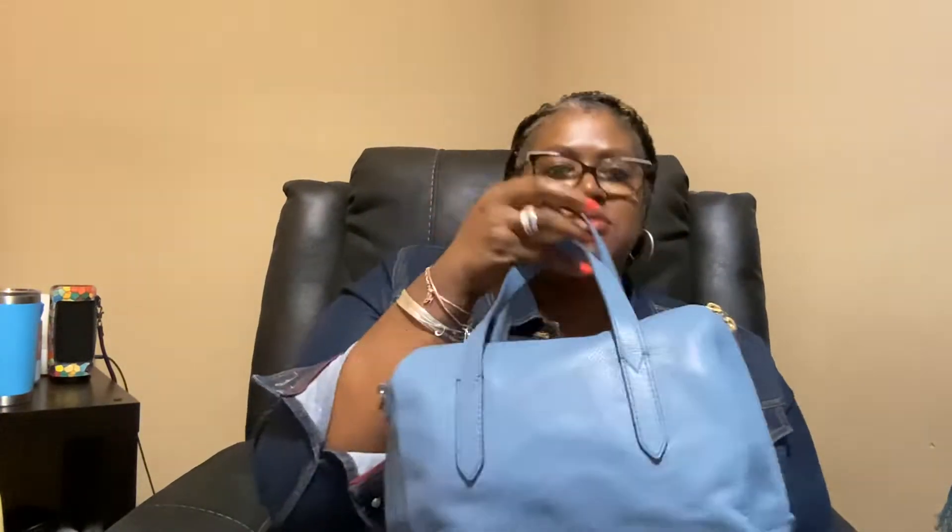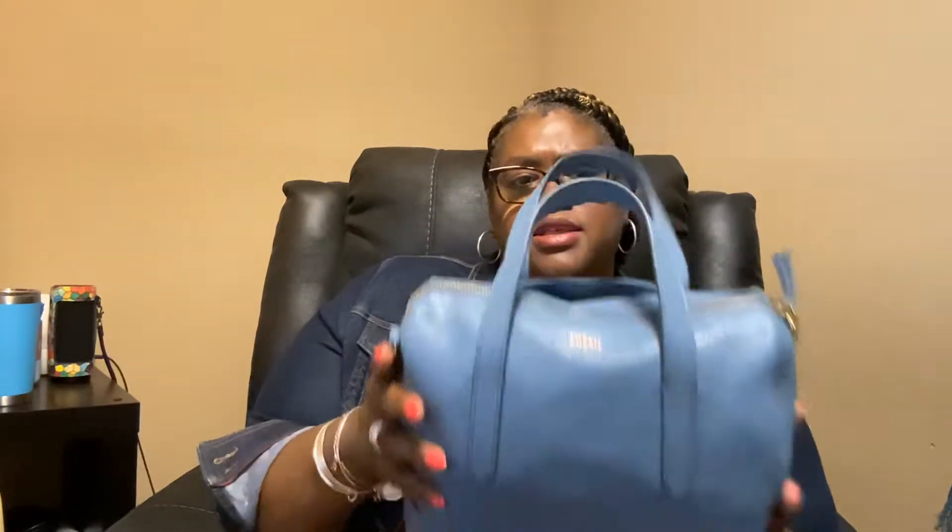The third bag is my Fossil Rachel. I purchased this on the secondhand market as well. The leather is so squishy and soft. It doesn't look like a large bag but it really is. It has a pocket for your cell phone, and the best thing about the Fossil Rachel is the zipper goes all the way down on both sides — it's a double zipper, so the mouth opens up really wide. It comes with a strap that's a bit thin but comfortable.